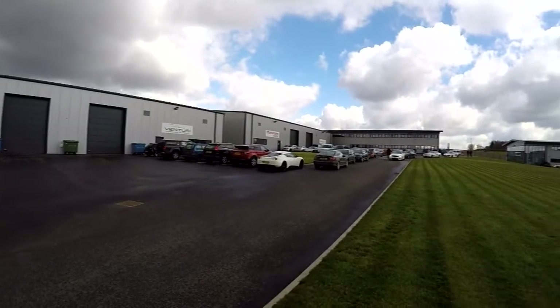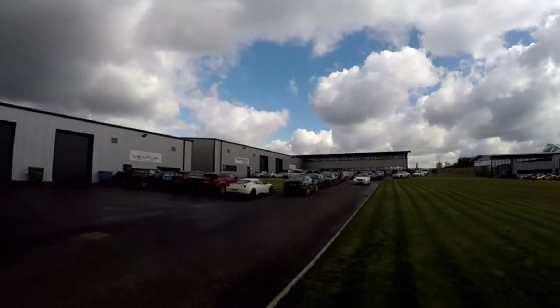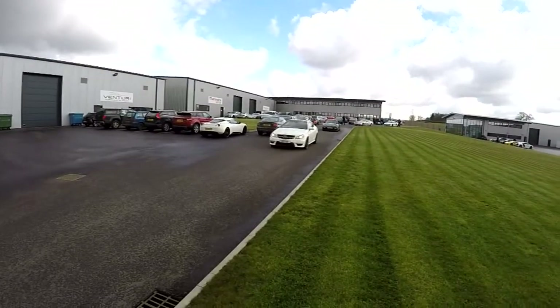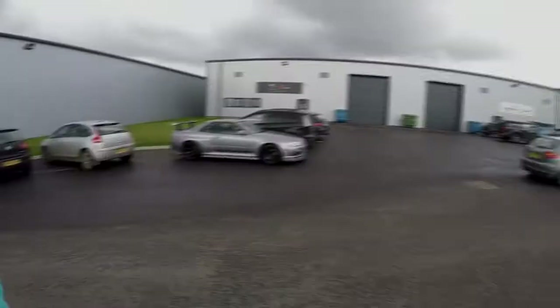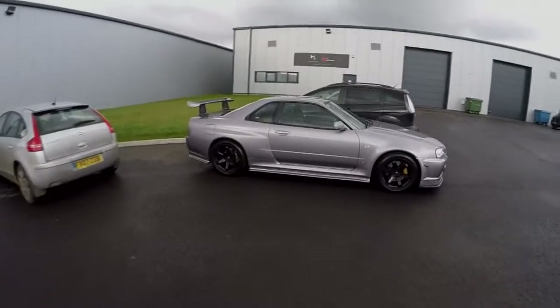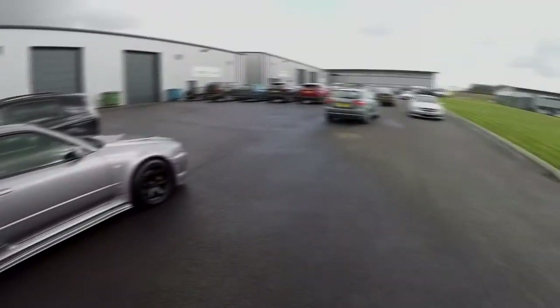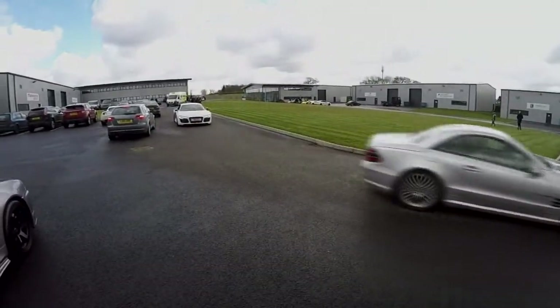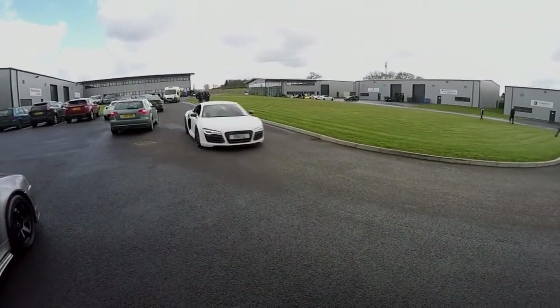Venturi Formula E team here as well, Renault E down in the back and Mahindra Racing as well. This is a C63 Coupe, nice little GTR down here - R34 GTR - SL55, and the R8. Popular, the R8 at the minute.